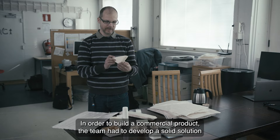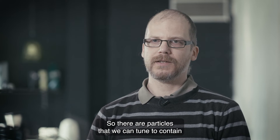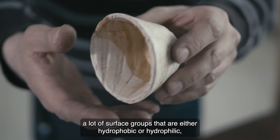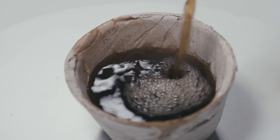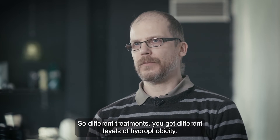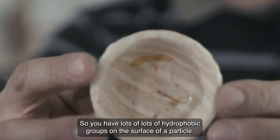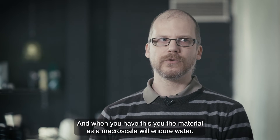In order to build a commercial product, the team had to develop a solid solution for a detrimental element to cellulosic products: water. There are particles that we can tune to contain a lot of surface groups that are either hydrophobic or hydrophilic. And if they are hydrophobic, the material becomes hydrophobic. This comes from how the material is produced — with different treatments, you get different levels of hydrophobicity. So when you have lots of hydrophobic groups on the surface of a particle, the material at macroscale will endure water.